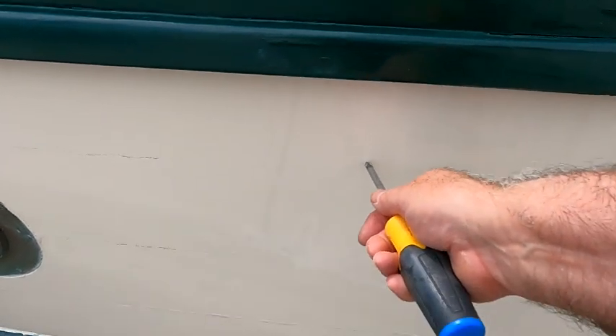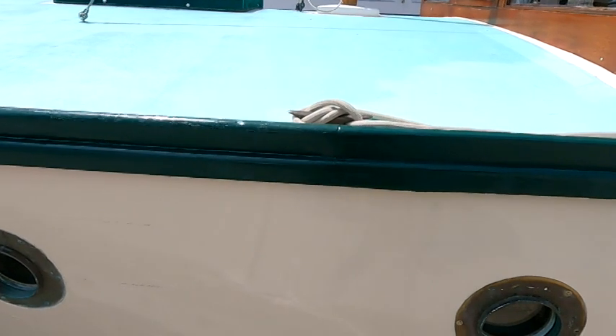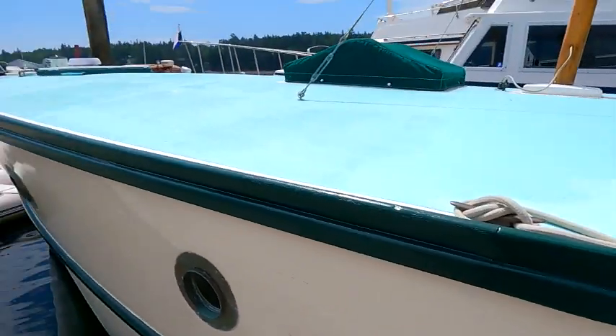If you find a spot that sounds a little bit dead, you can take the screwdriver and just press a little to see if you indent it. You don't want to press very hard because you don't want to damage the paint, but if there's a soft spot in the wood you'll be able to make a small indentation with the tip of the screwdriver. Ideally you'd like to do this when the boat is out of the water so you can sound the entire hull — above and below the waterline — and identify any issues.